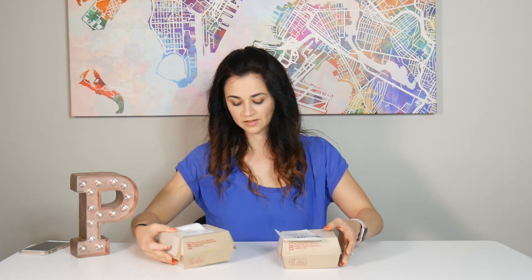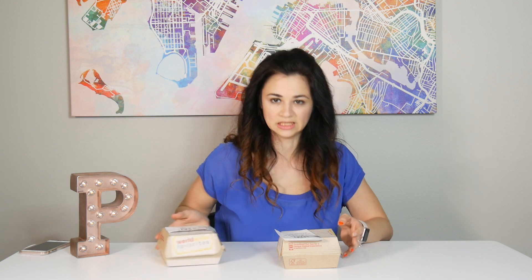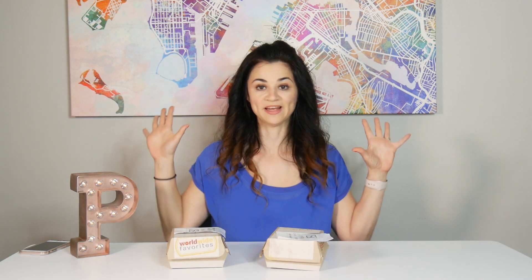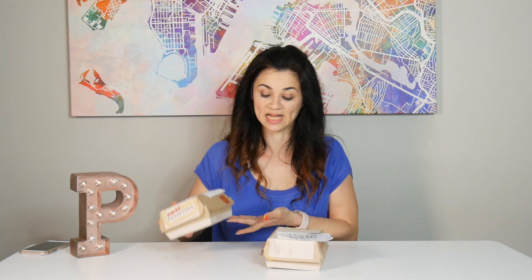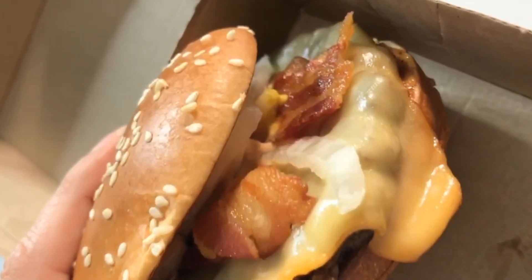Tomato Mozzarella Grilled Chicken! And the McExtreme Bacon Burger. So far the packaging is a little more bland — it's not as red and yellow as our American one, but I think this is just the limited time packaging.